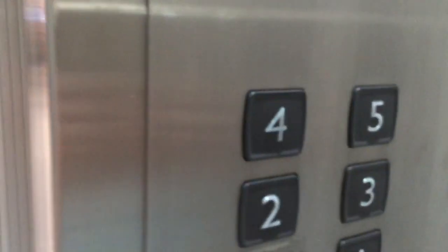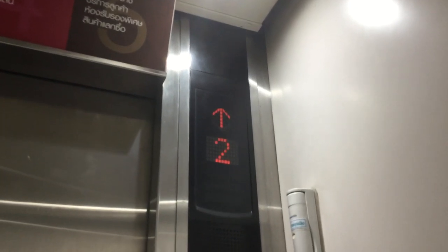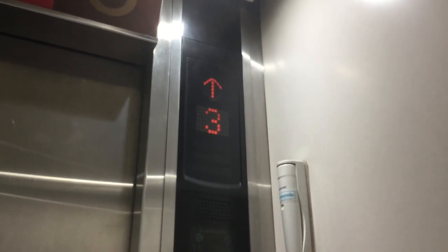Let's head to the fourth floor. Close the doors and here we go. This is my favorite Mitsubishi lift — really cool, right? We're at the fourth floor apparently.